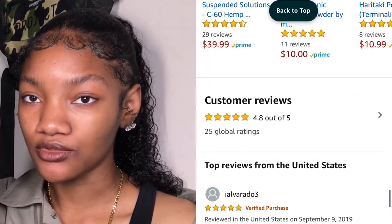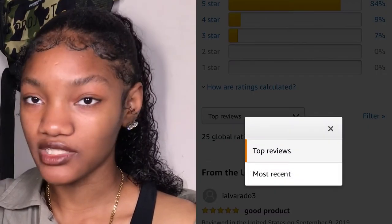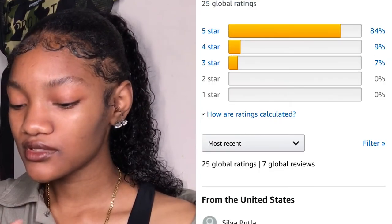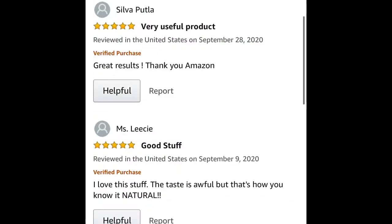That'll take you to the percentage of people who starred the product and all that. Then scroll down and you'll see an option that says 'Top Reviews' — change it to 'Recent Reviews.' Recent reviews will help you out so much.